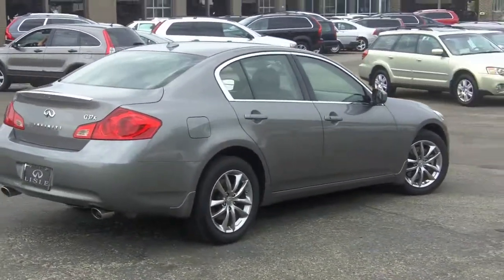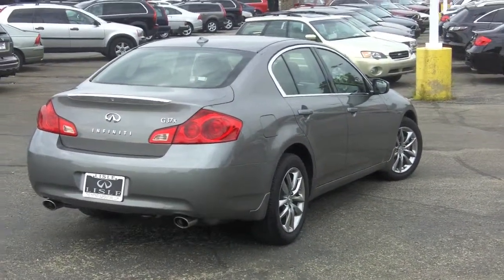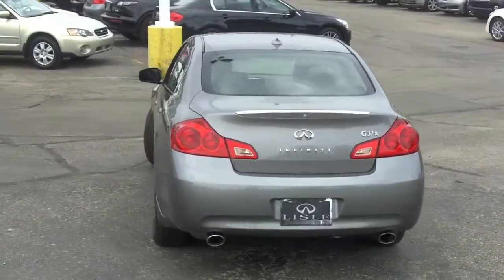The car just handles like no other. The G37 features 330 horsepower, so it's truly a driver's car, as all the Infinitis are.